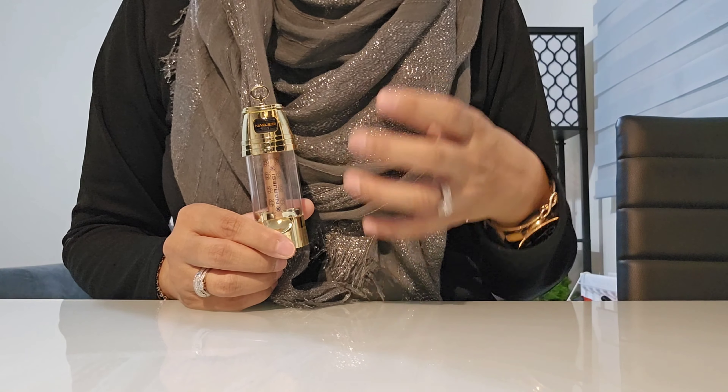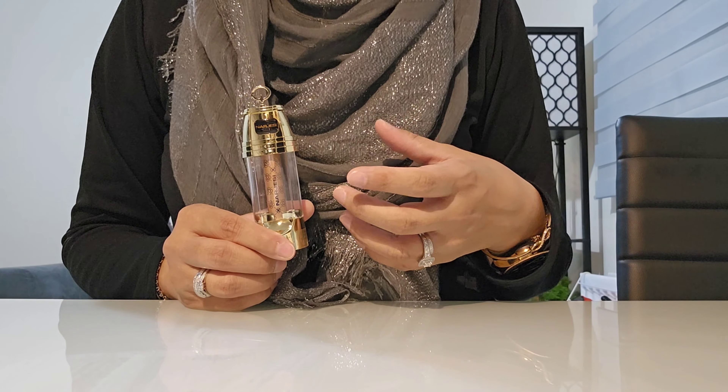The inspiration comes from the black rose, which itself is extremely rare. This fragrance doesn't actually contain black rose, but it has lots of other roses in the top notes.